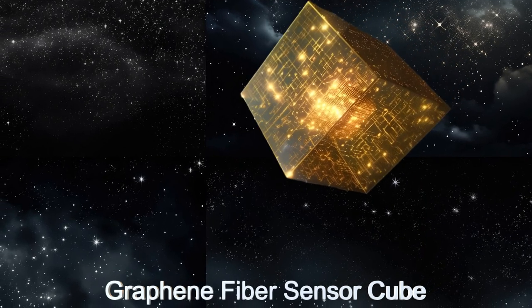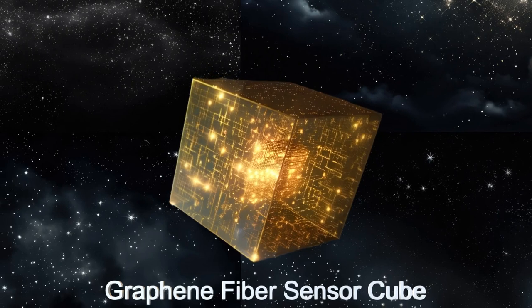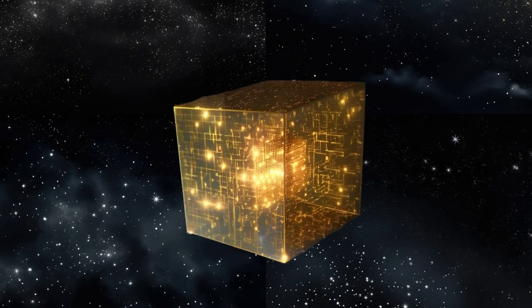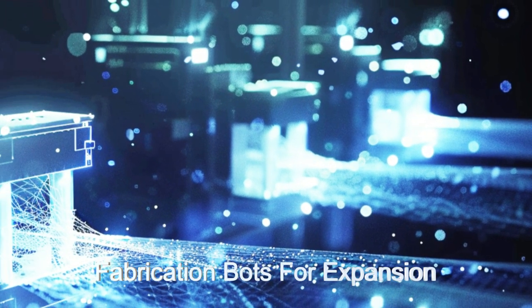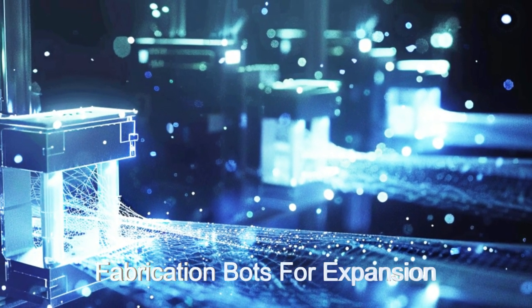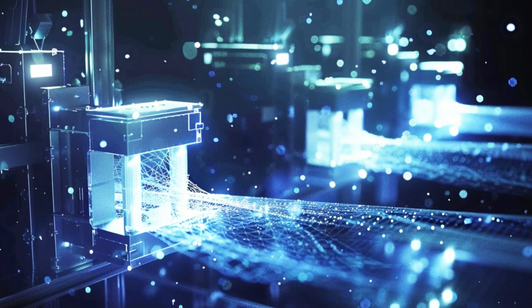The neutrino sensor is a massive sensor cube constructed from millions of intersecting graphene fibers with a tiny sensor at each intersection. The sensor cube is continuously expanding in size from the work of three fabrication bots that create the fibers and place the sensors.